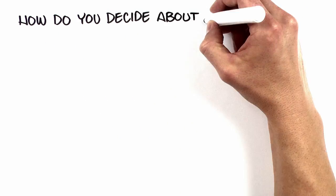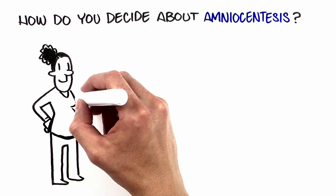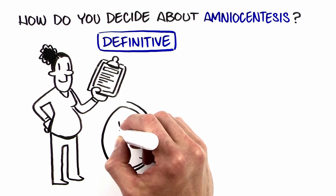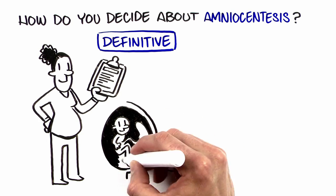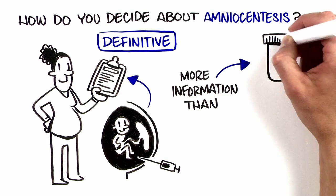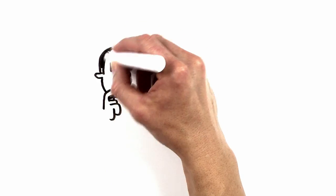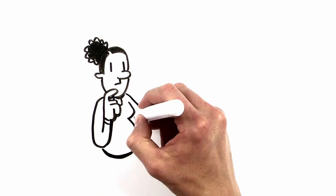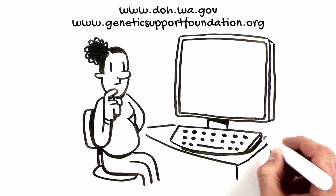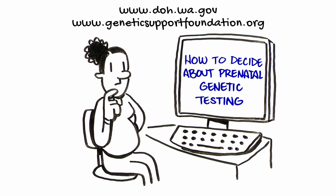Making a decision about amniocentesis can be difficult because it is not risk-free. However, a diagnostic procedure such as amniocentesis can provide more definitive information about genetic conditions in your baby and can provide information about more genetic conditions than other screening tests, such as blood tests and ultrasounds. Decisions about genetic testing in your pregnancy should be based on your own beliefs, values, needs, and personality. See our video, How to Decide About Prenatal Genetic Testing, as you consider your prenatal testing options.